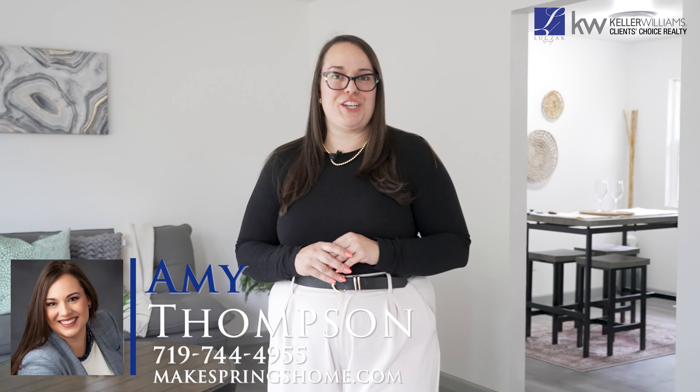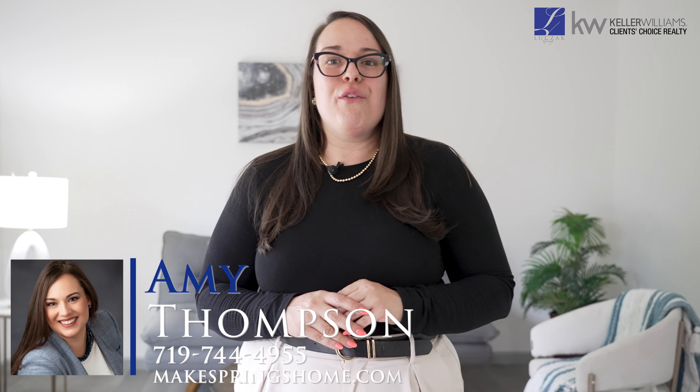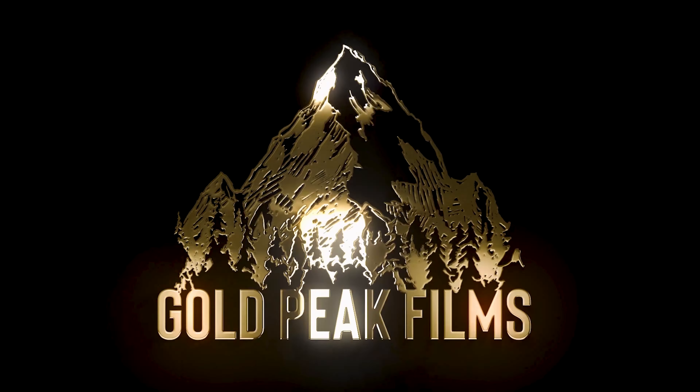Thank you so much for coming on this home tour with me. For more information, visit us on the web at Make Springs Home or call me at 719-744-4955. Thank you again for watching.